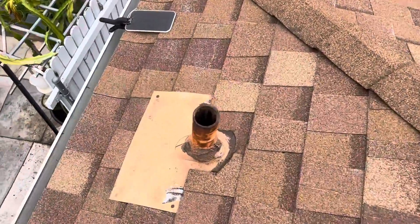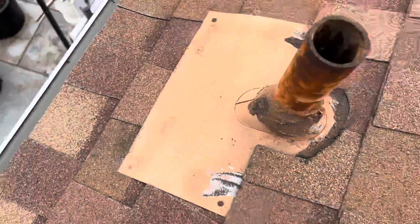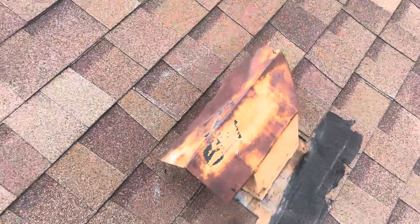Flashings right here all have exposed nails, and we never want to see exposed nails because they are proof of a water penetration point. Additionally, over here we can see mastic. These will all be replaced for the customer.